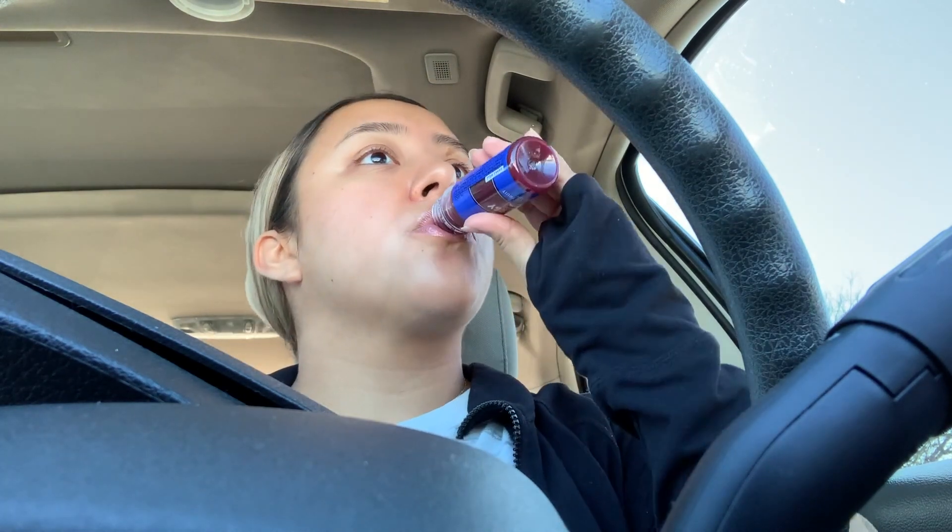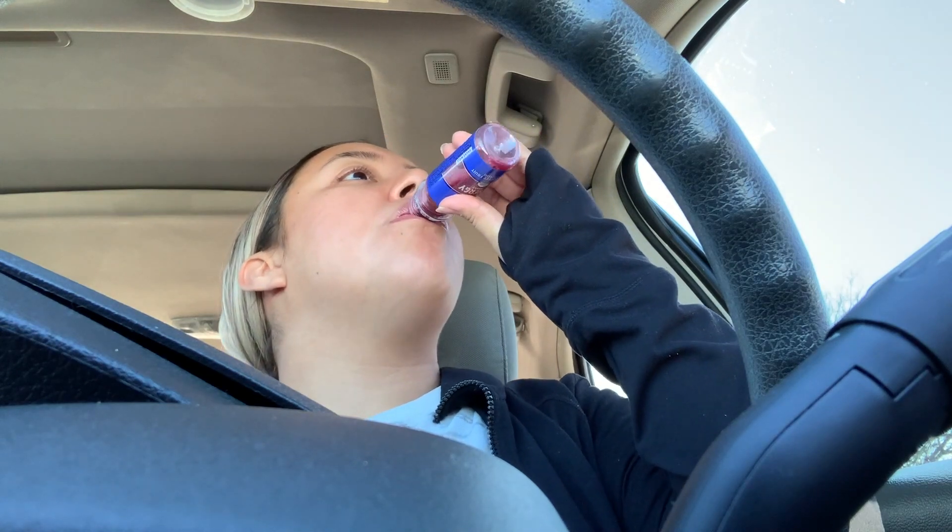I'm about to try this energy shot because I'm about to go to the gym. It says it has coffee fruit and reishi — I don't know what that is — and 100 milligrams of caffeine. I've never tried this one before, but I tried the digestive one with ginger and that one was so gross. Let me shake it up and try it.